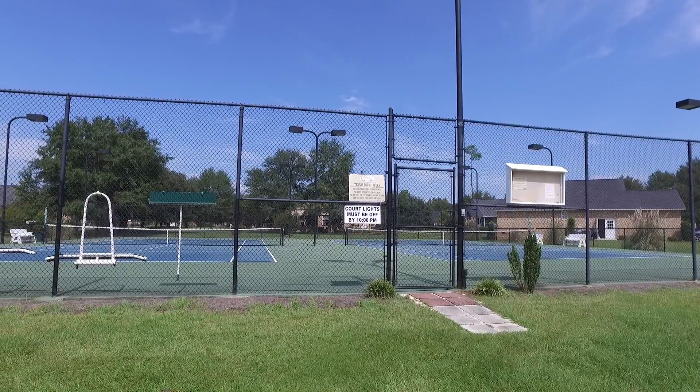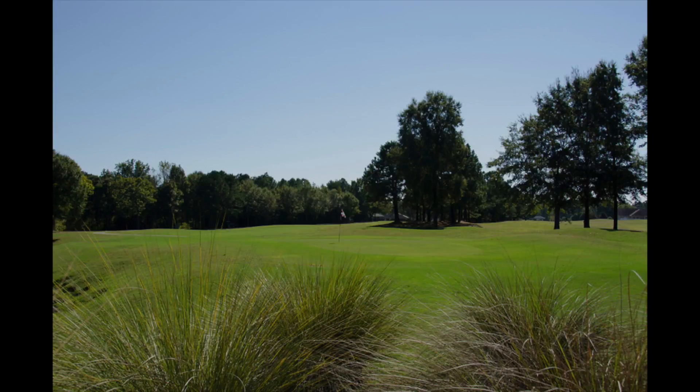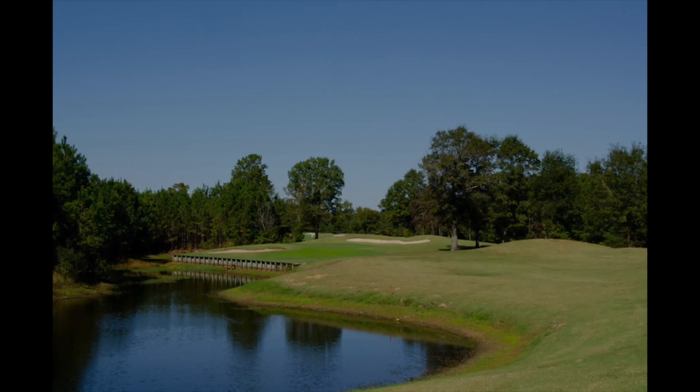Enjoy walking or biking our miles of private roads and make your way to the tennis courts or the Waibu Golf Club via your own personal golf cart.